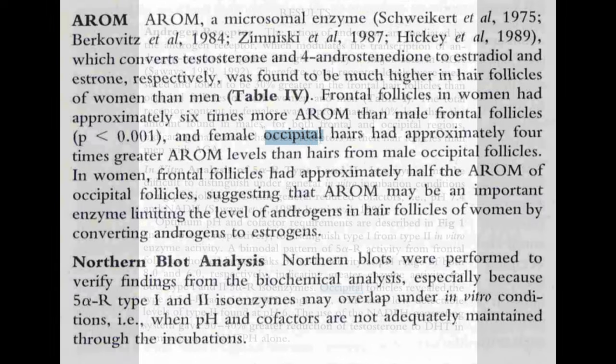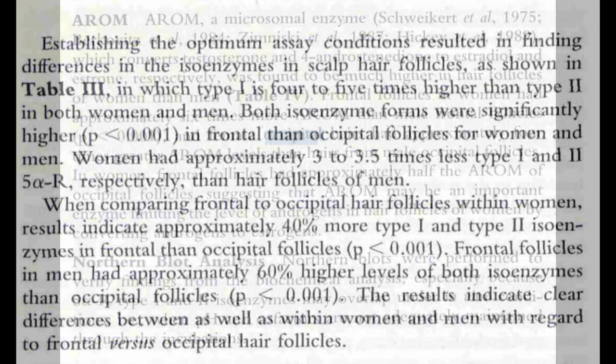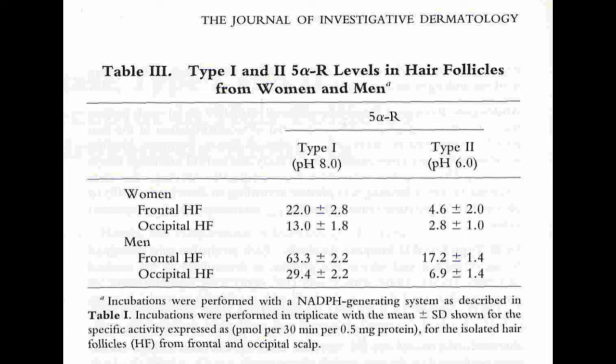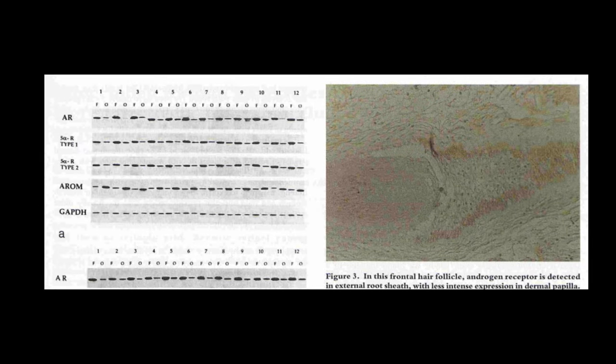The occipital follicles of both men and women displayed elevated levels of aromatase. The donor area on the sides of the head — the occipital region — is typically unaffected by or more resistant to DHT. In that donor region, there's less 5-alpha reductase activity, fewer androgen receptors, and elevated aromatase levels. I wish the study had a higher population count with more control groups to solidify these findings, but conceptually it's very interesting with a bigger population size.